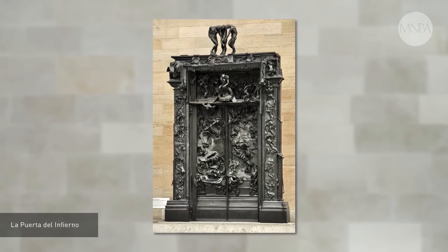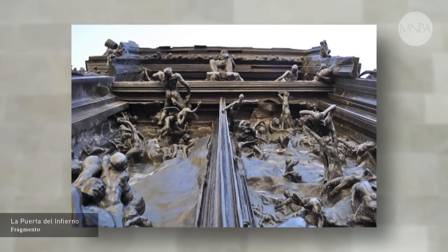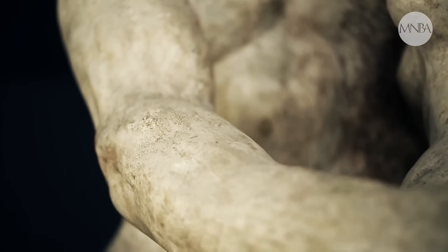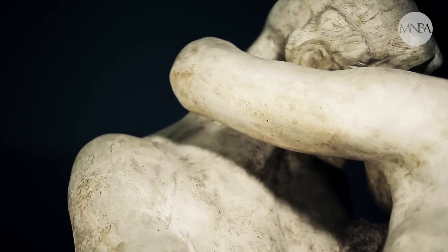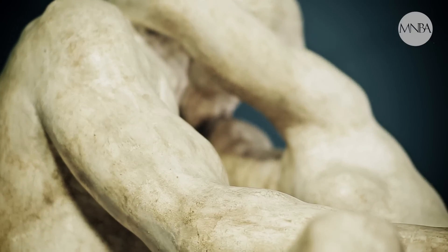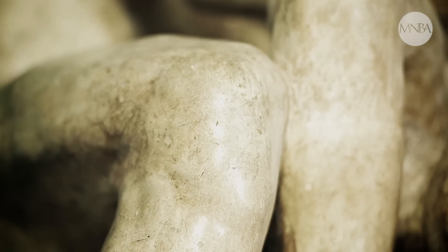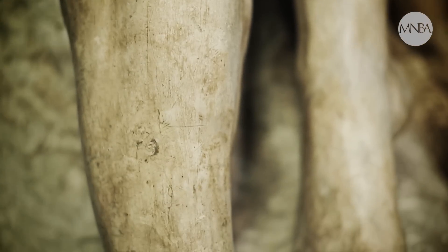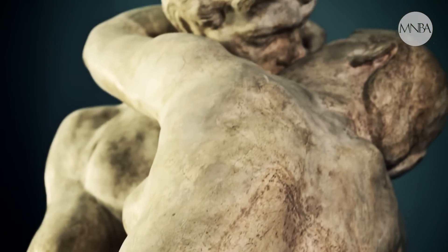La Puerta del Infierno fue el encargo más importante que tuvo Rodin en su vida y que no terminó. Para esa puerta realizó cantidad de imágenes que después le sirvieron para realizar otras obras. La Puerta del Infierno se inspira en El Infierno de la Divina Comedia de Dante Alighieri, y allí, en el canto quinto, está el relato de Paolo y Francesca, un amor prohibido porque eran cuñados. Originalmente, El Beso ilustraba ese encuentro amoroso. Cuando Rodin concreta el conjunto, le parece que no es adecuada esa idea, la extrae de la puerta, la reemplaza por otro grupo y comienza a tener vida propia.